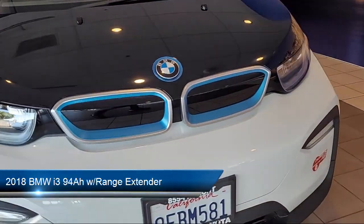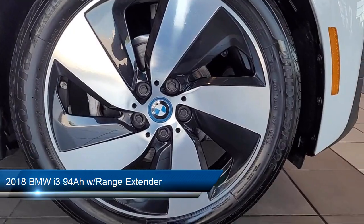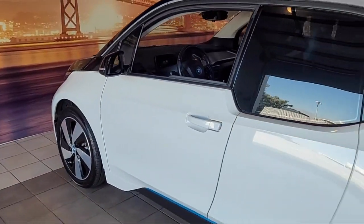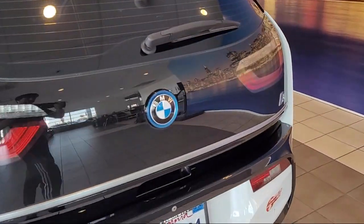It comes equipped with navigation, leather steering wheel with auto tilt-away, garage door transmitter, HD radio, and BMW Assist e-call emergency communication system.